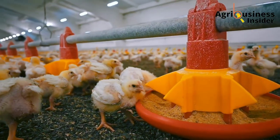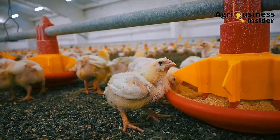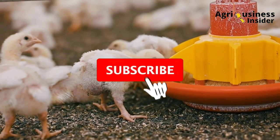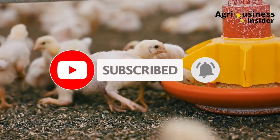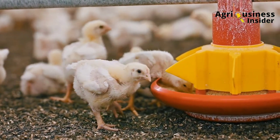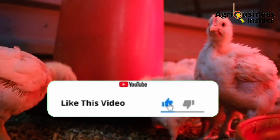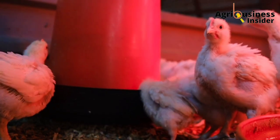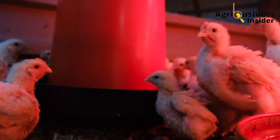Before I continue with this video, I'd like to let you know that it helps a lot for you to hit that subscribe button and also the bell notification. When you hit the like button, the video is pushed to many farmers who are going to get this important information.